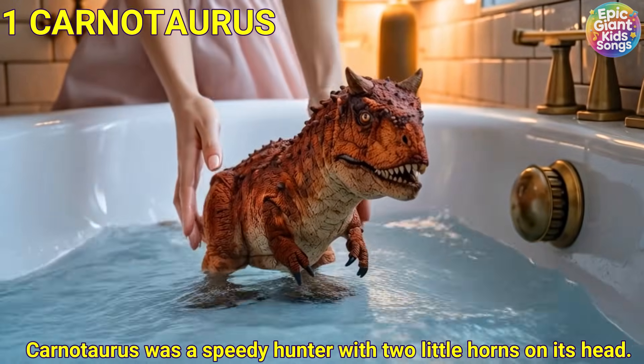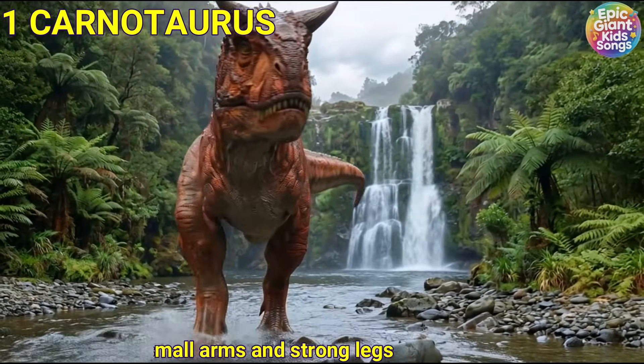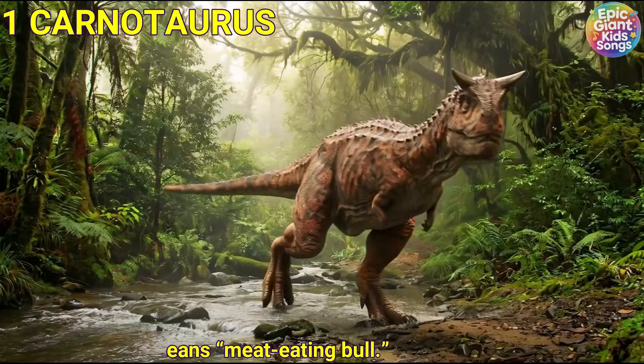Carnotaurus was a speedy hunter with two little horns on its head. It had very small arms and strong legs. Its name means meat-eating bull.